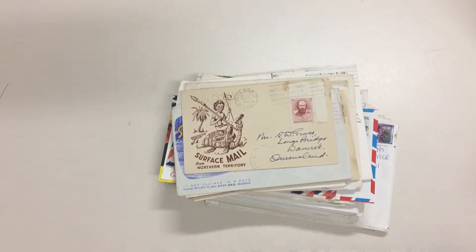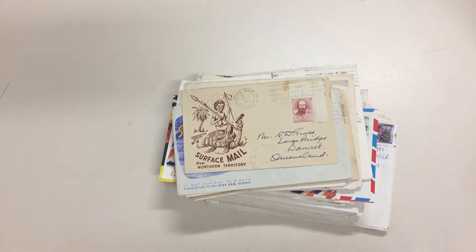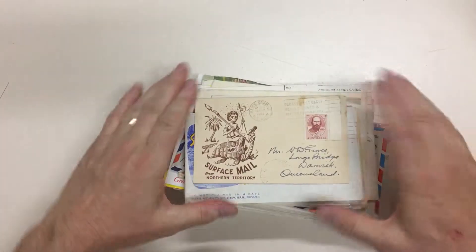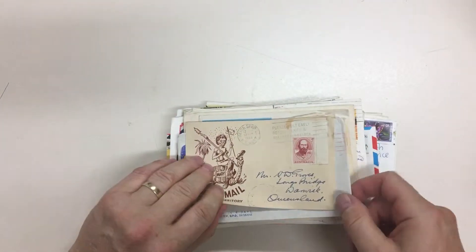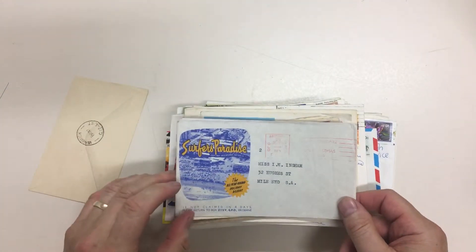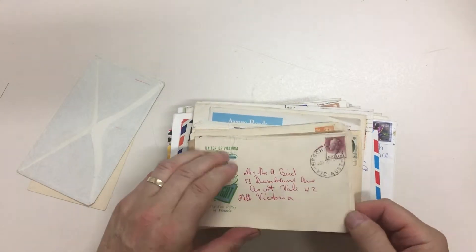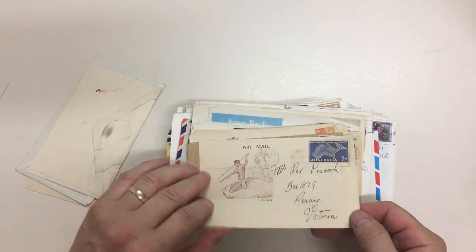Abacus Auctions, sale 232, lot number 402: 1950s to 90s tourist covers. This can be a very attractive collecting field without costing much at all. And there are 140 or more covers in this lot.